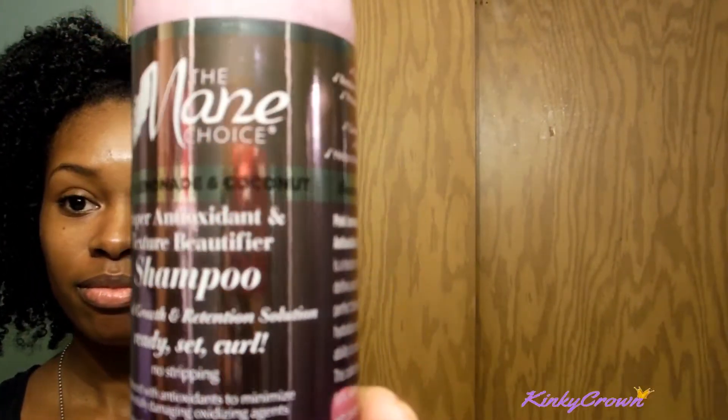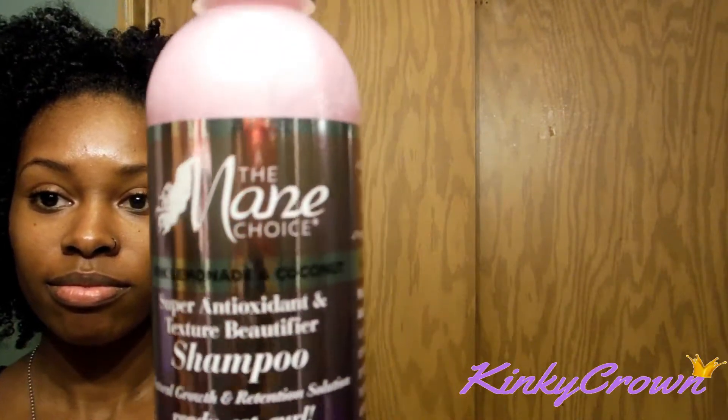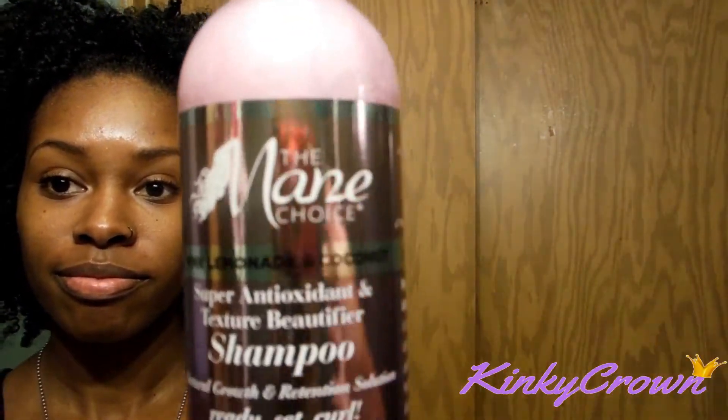So you guys, I start with the shampoo, and of course the smell is really nice — it really does smell like pink lemonade. It has a really good lather for those ladies who love shampoos with lather in it, plus it didn't strip my hair of its moisture at all.